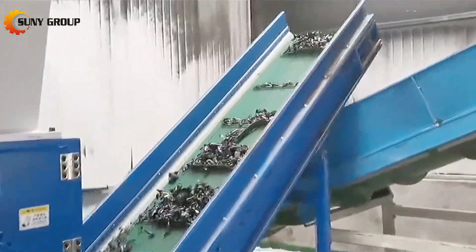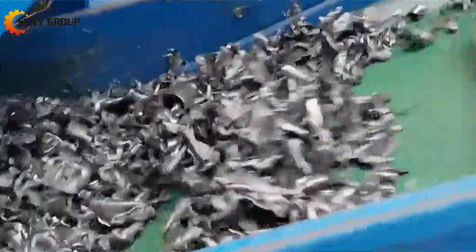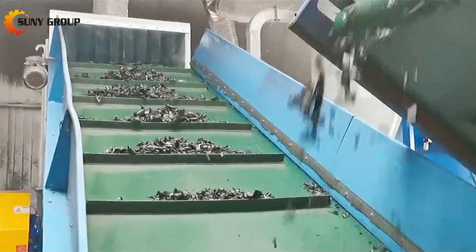When shredding plastic lumps, it is best to select a suitable single-shaft shredder for pretreatment according to the feeding size, and then use a knife crusher for secondary crushing by adjusting the size of the screen. The crushed plastic lumps can then be sold directly to injection plants or other power plants.